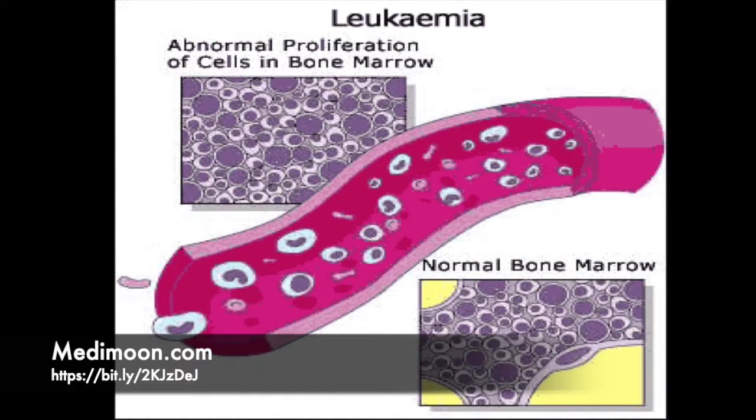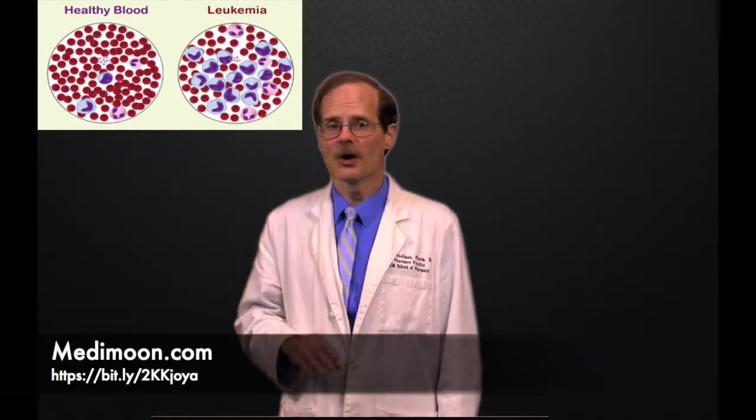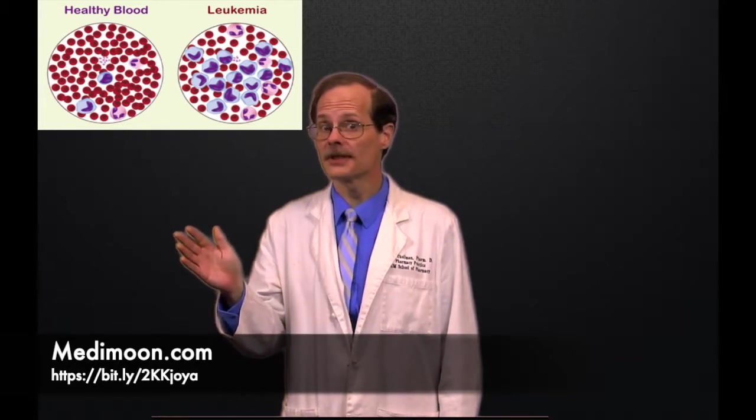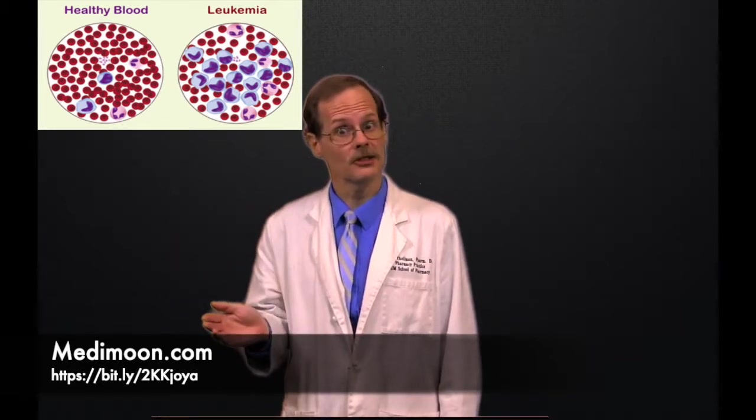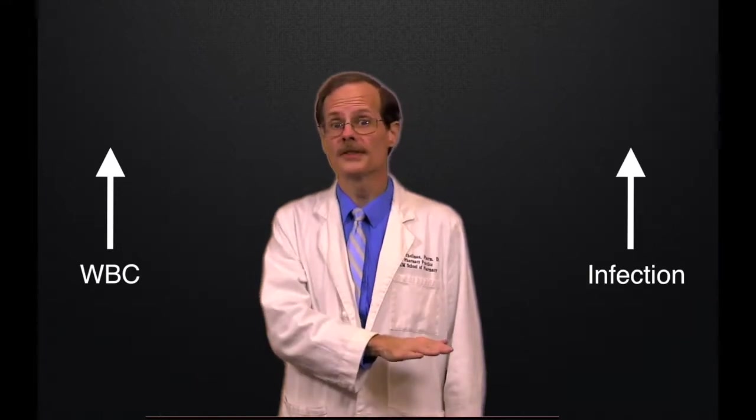One type of cancer methotrexate is used for is leukemia. Leukemia is a cancer of the blood and bone marrow, characterized by an uncontrolled growth of white blood cells. Patients with leukemia often present with recurrent infections. When their blood is examined under a microscope, many white blood cells are seen, which seems contradictory. The problem is that most of these rapidly produced white cells are immature forms that aren't effective for fighting infection. So, somewhat paradoxically, these patients have more white cells but are also more susceptible to infection.